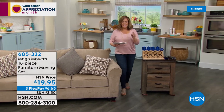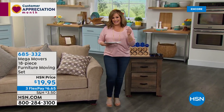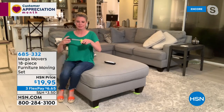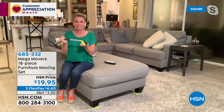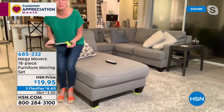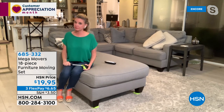$19.95 is the lowest price we've ever done on this 18-piece set. The very first time this was presented to me, I bought two sets — one for me and one for my dad, because my dad is that person who would never ask for help and then hurt his back. Everybody should have this in their toolbox because at some point you have to move something heavy.